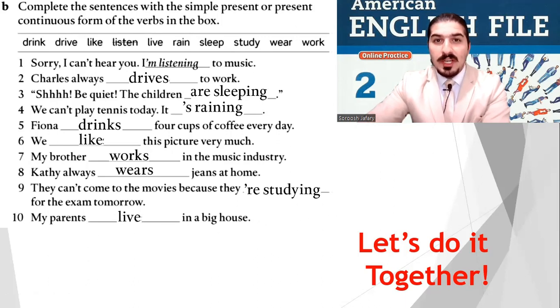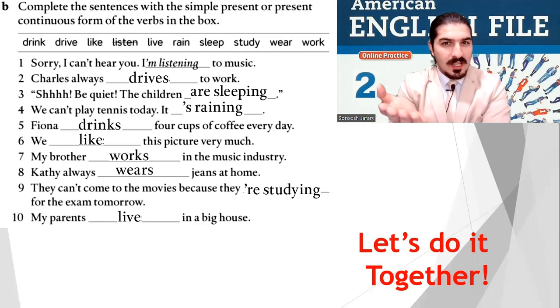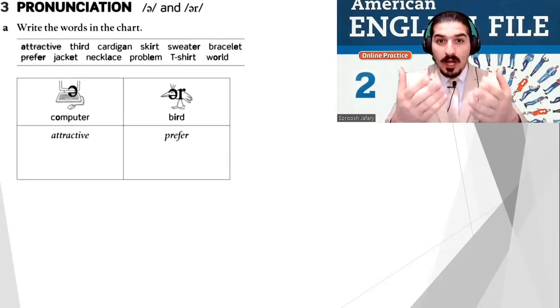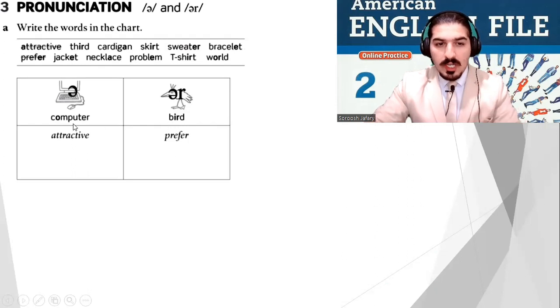Well done, another good exercise! Now the famous headphone icon — it's time to listen. Pronunciation: we have two types. I showed you in the main book — the schwa sound like in 'computer' and the /ɜː/ sound like in 'bird'. First, put the words in the right column. Do it, then listen and check.